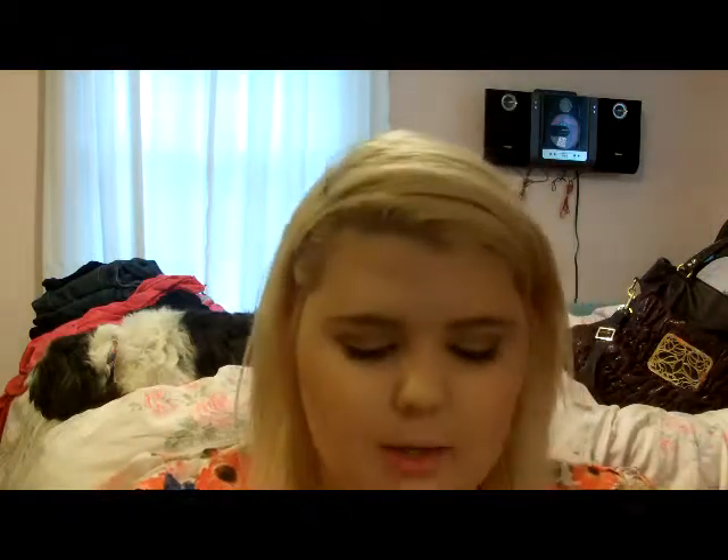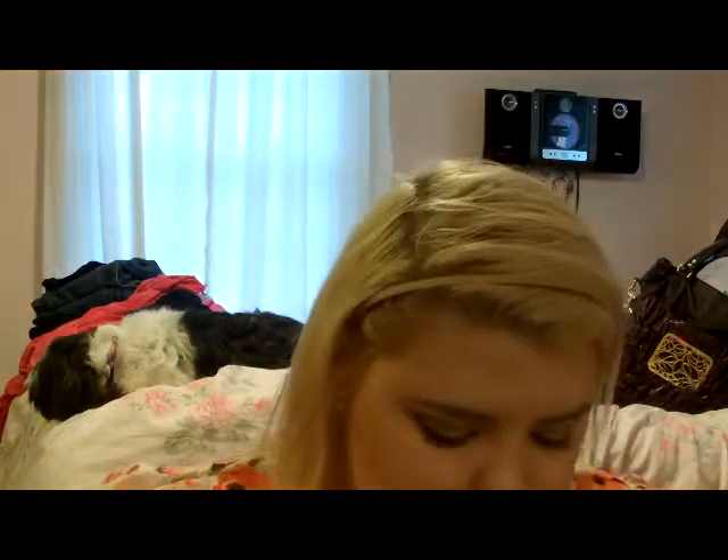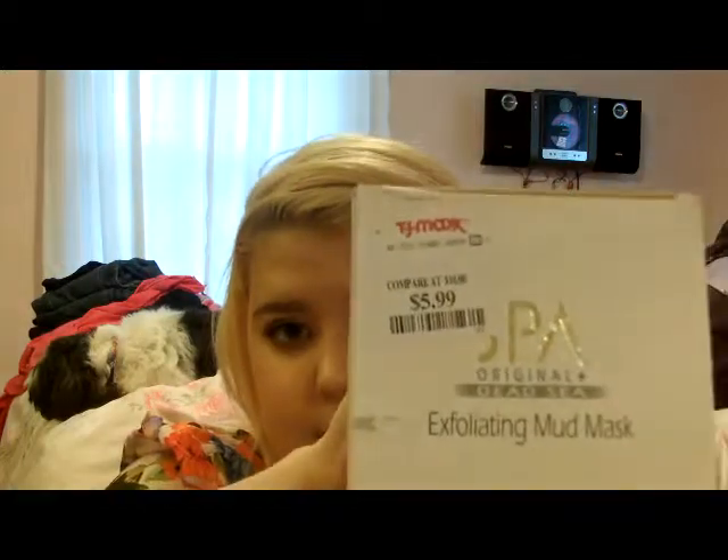I also picked up some new face things to try out. I have the Spa Original Plus Dead Sea Face Cleanser. I'm kind of excited to try these out — they were only $3.99, so it was a really good deal. I also got the face toner to match, and then the Exfoliating Mud Mask that matches as well. I was excited about that.